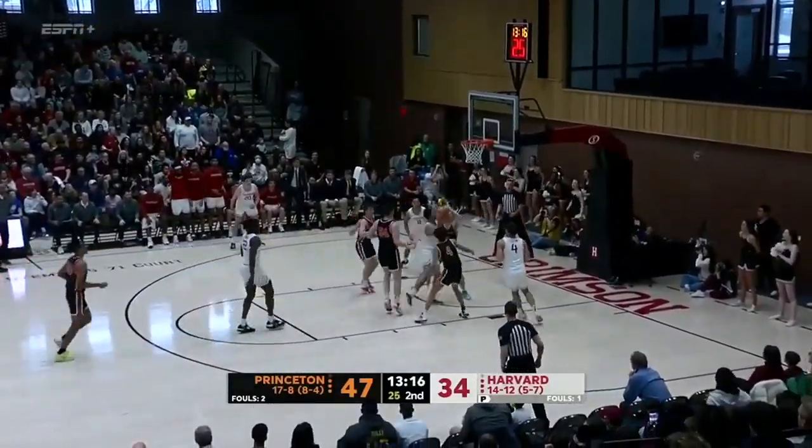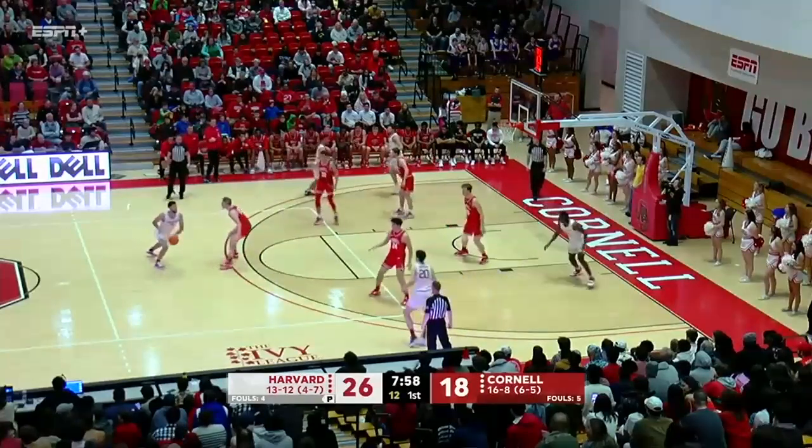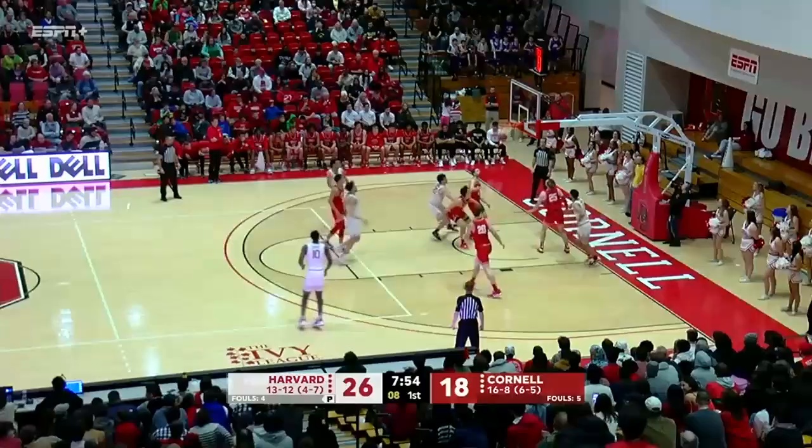Harvard. Trey Tune, got it. Between the legs dribble, up top. Trey Tune, crossover into the lane, off.